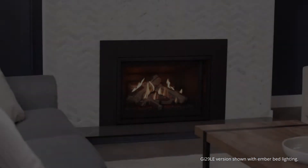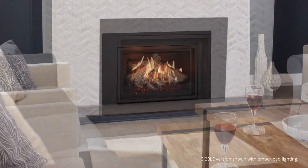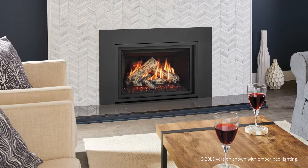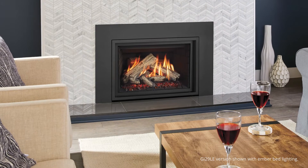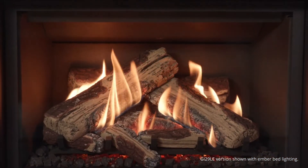Regency's unparalleled patent-pending infusion burner technology delivers a realistic flame and log set. By cleverly infusing the log sets and burner together, Regency engineers have created a stunning natural flame picture.